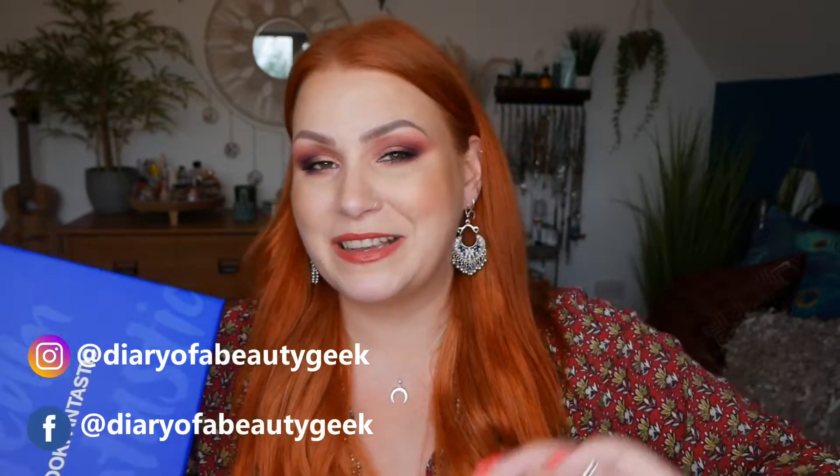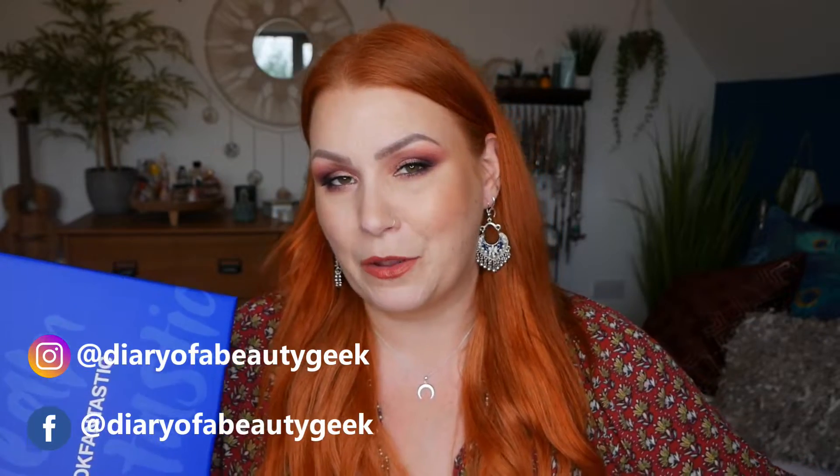This box is kindly gifted to me for free in exchange for showing you and telling you all about it on my channel. As well as this box, there's a ton of other limited edition boxes on the Look Fantastic website, so you'll find them down in my description as well if you want to take a look. So let's get on to showing you what's inside.